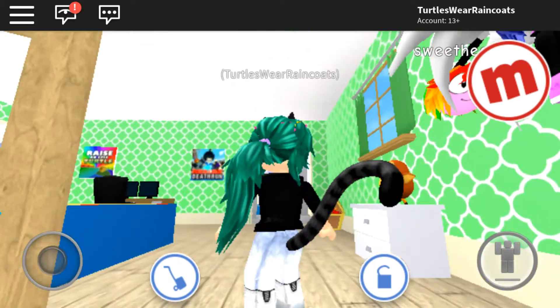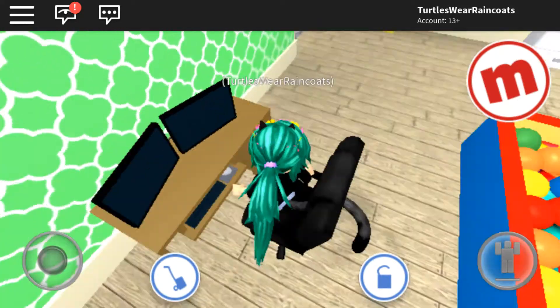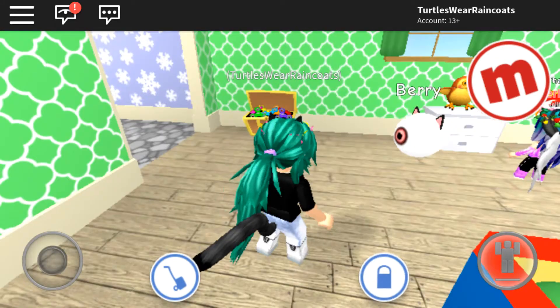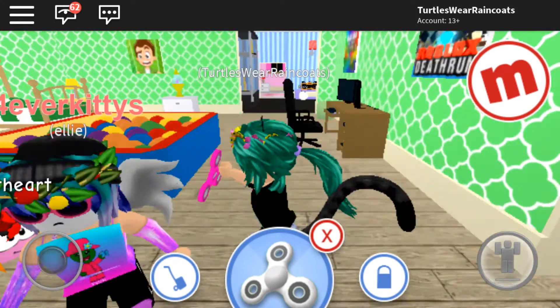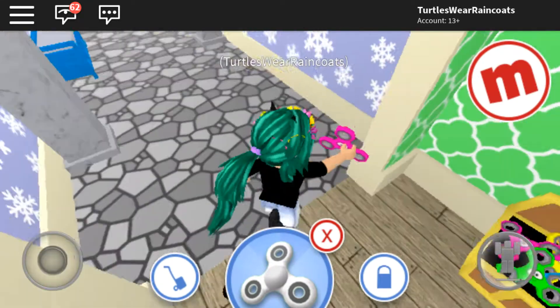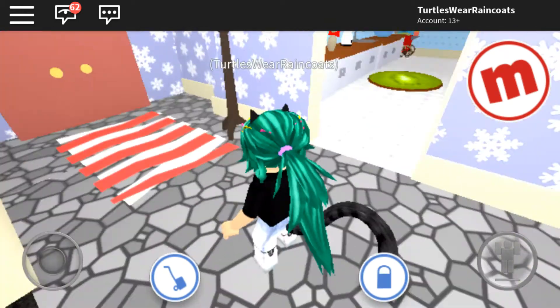Over here they have their own little desk where they can sit down, play video games, and watch movies and videos. And here are the fidget spinners — I got a pink fidget spinner! And now we are going to check out my kitchen.